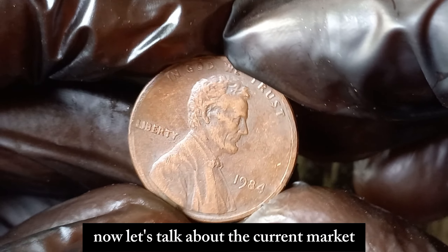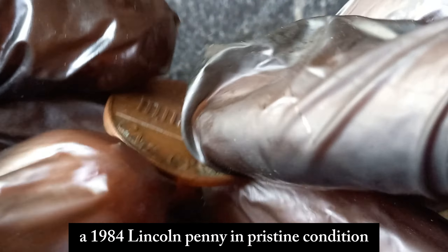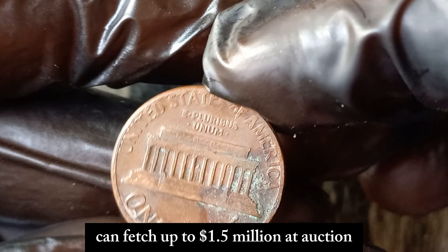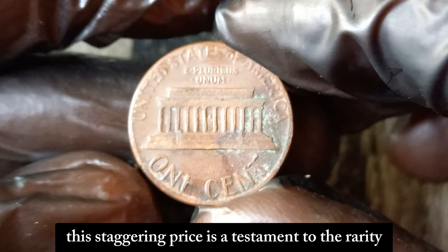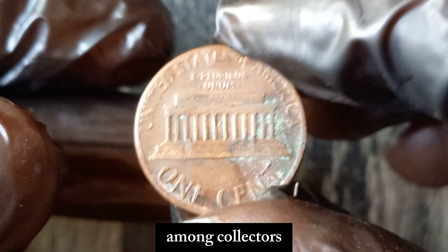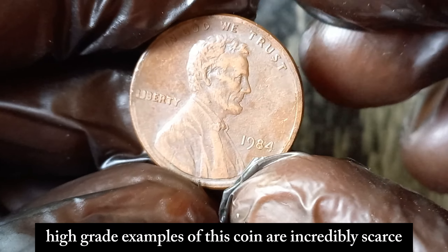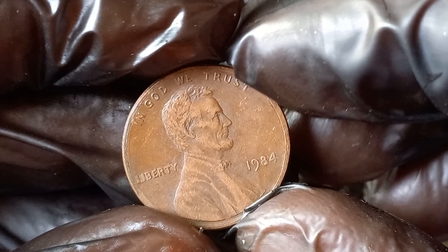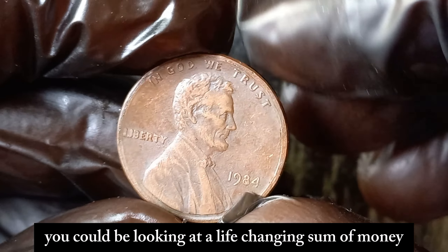Now let's talk about the current market value. As of now, a 1984 Lincoln penny in pristine condition with the doubled die error can fetch up to $1.5 million at auction. This staggering price is a testament to the rarity and desirability of this coin among collectors. High-grade examples of this coin are incredibly scarce, making them a hot commodity in the numismatic world. If you're lucky enough to come across one, you could be looking at a life-changing sum of money.